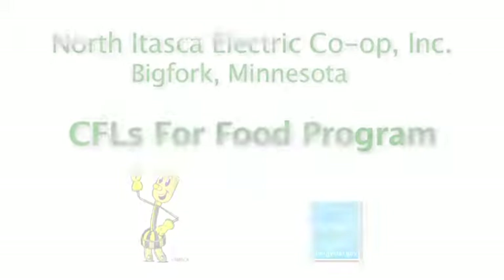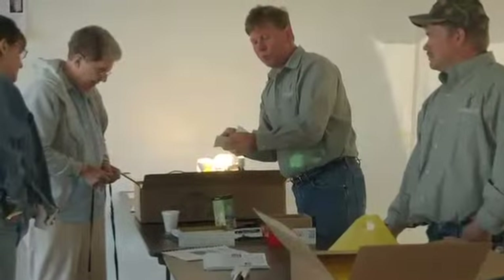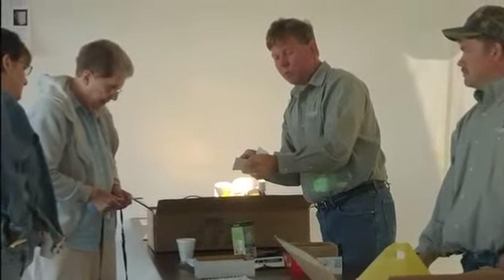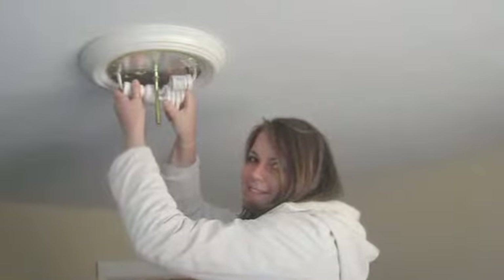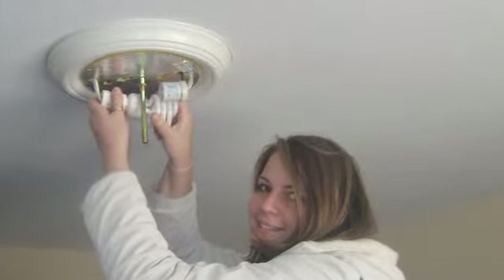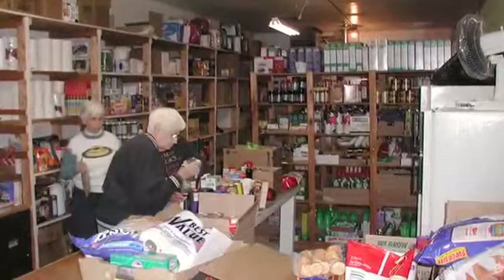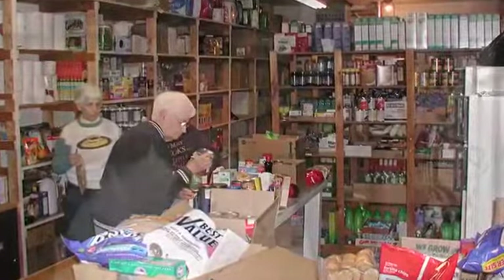North Itasca Electric developed a program called the CFL for Food. We have members that come in and they want to buy CFL bulbs. We have them at the office where we sell them for a dollar a piece, because we want them to put at least some kind of value to them so they end up using them. If we give them away, they might just sit on their shelves and they don't put them in. We can talk to the members, explain the value and the benefits to them. We also promote that the money they spend actually gets donated 100% to the food shelves. A lot of times those members will purchase additional bulbs just to help out the food shelf more.